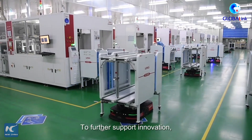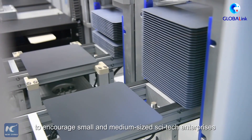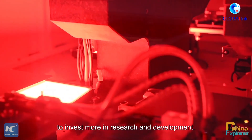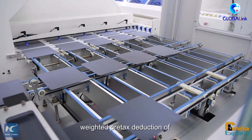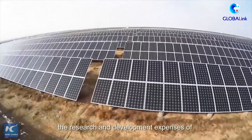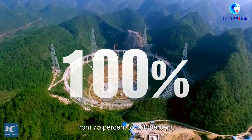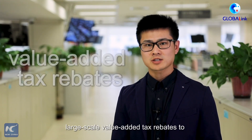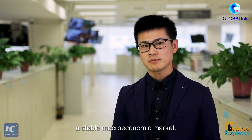To further support innovation, the Chinese government has rolled out a series of policies to encourage small and medium-sized tech enterprises to invest more in research and development. China will work to raise the proportion of weighted pre-tax deduction of the research and development expenses of small and medium-sized tech enterprises from 75% to 100%. The country will also implement the policy of large-scale value-added tax rebates to provide strong support for a stable macroeconomic market.